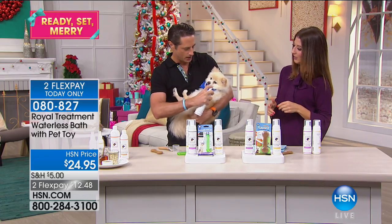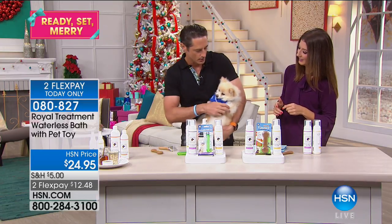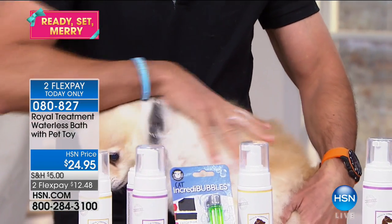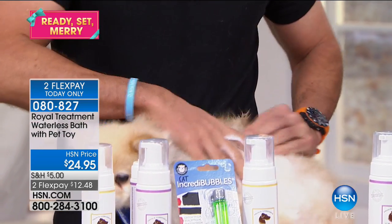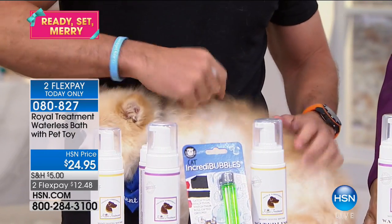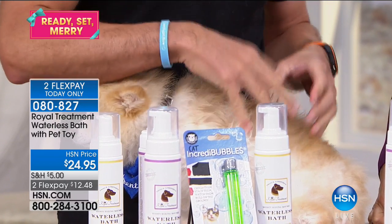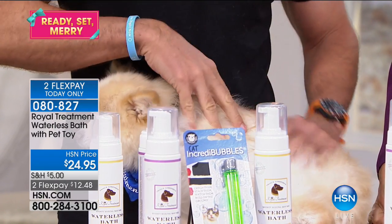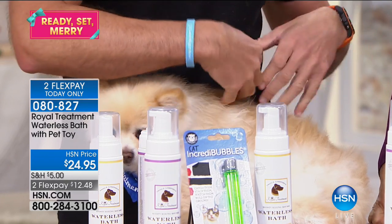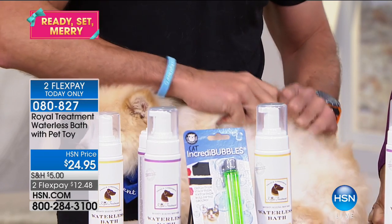This is Karma, our co-star. All you do is use a little bit of mousse — I'll put Karma down and rub it right through the fur. Then you wait about three to five minutes for the mousse to do its magic. It's going to pull the dirt out and get all those germs into this sticky substance. Then in about three to five minutes, you brush it out and all that dirt is removed.